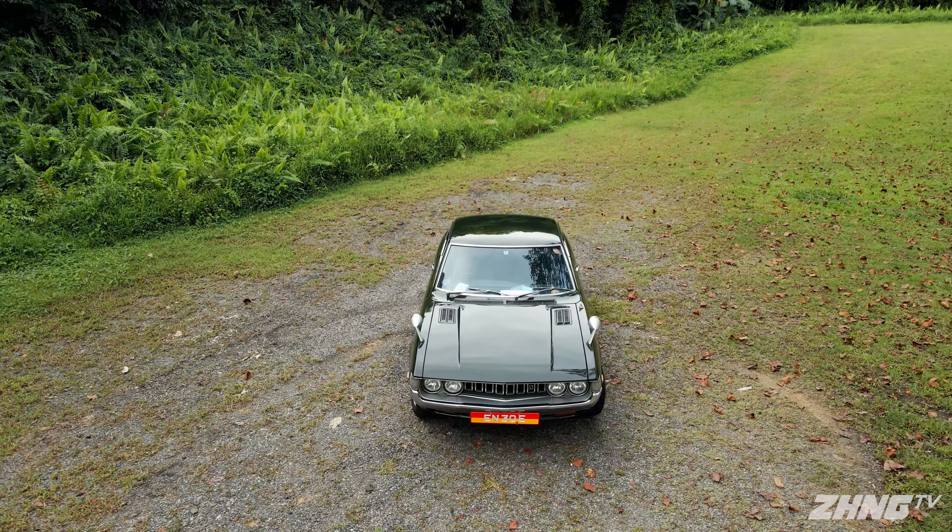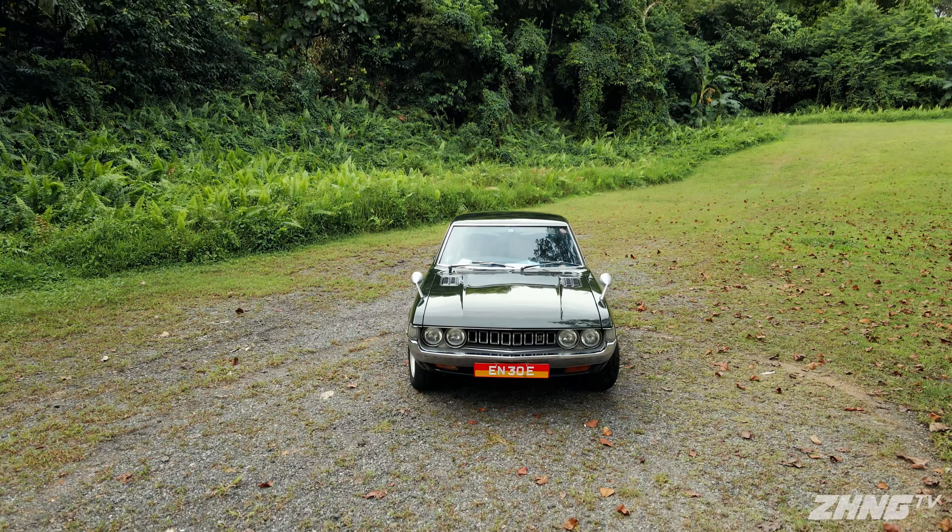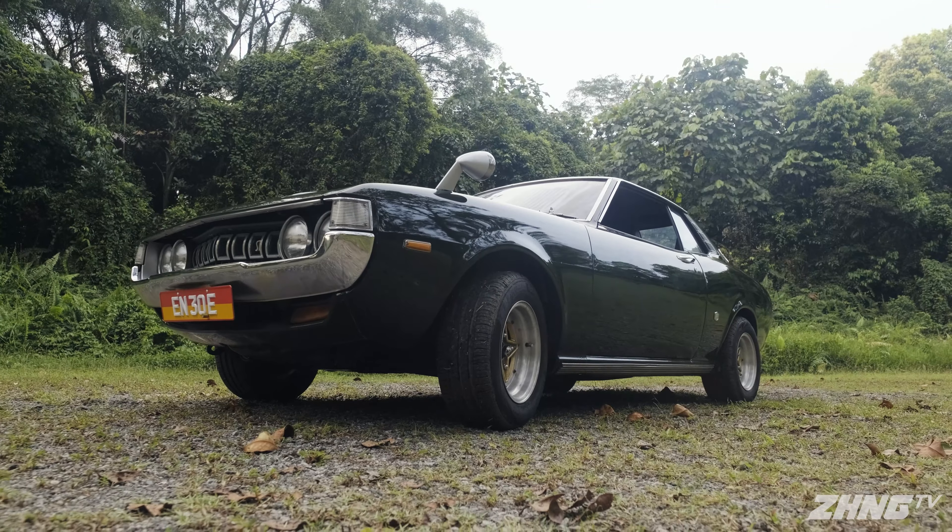This is a 1974 Toyota Celica. It is the only original, unrestored Toyota Celica in Singapore. To find out more about this car, you have to take a trip back to Japan in 2019.